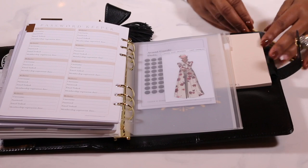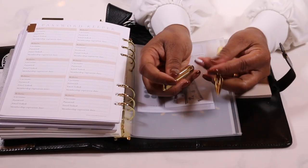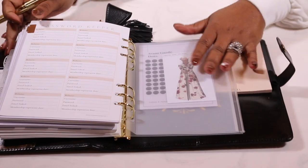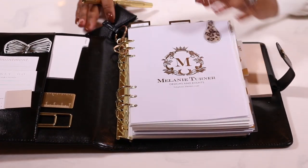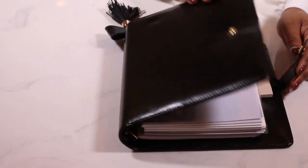Now if anyone knows anything about Nikki, you know that she loves a good pen. And let me tell you guys, this is the best writing pen that I have ever owned. It is absolutely gorgeous — it is almost as gorgeous as my planner. I am so in love with this planner.